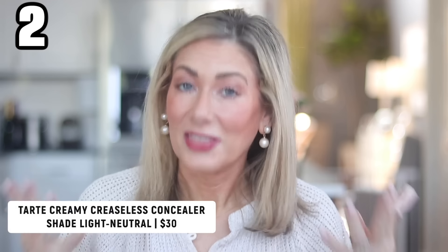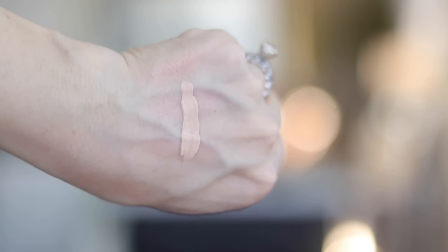Tarte has been my go-to brand for under-eye concealers for a long time. I've jumped between their Creaseless Concealer, the Shape Tape Ultra Creamy Concealer, and the Radiant Creamy Concealer. But they released a new one this month — the Creaseless Creamy Foundation Concealer — and it's incredible. It gives me the creaseless properties of the original but with more brightening and creaminess like the Ultra Creamy Shape Tape. It's like those two had a baby and made the perfect concealer, especially for older women.